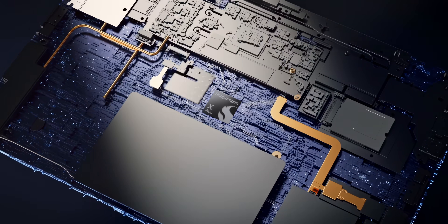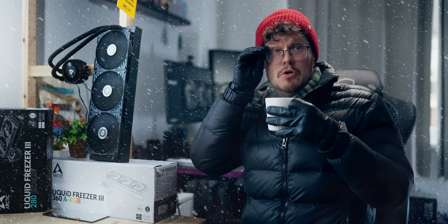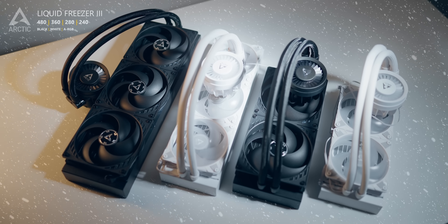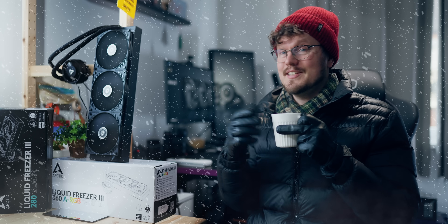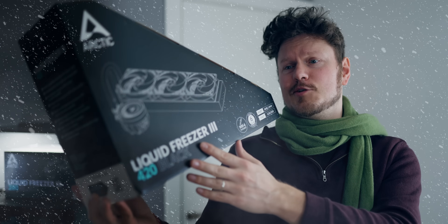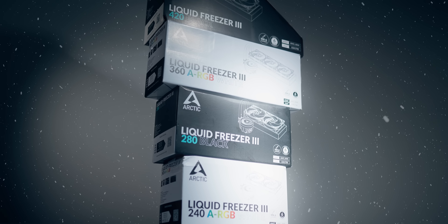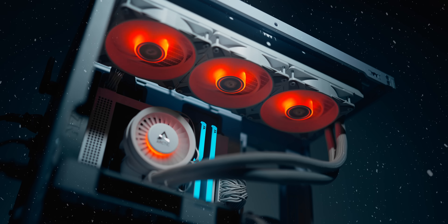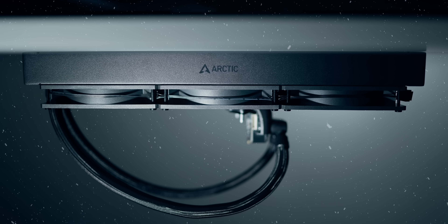But before we dive any further, a quick word from today's video sponsor. The new Arctic Freezer 3 AIOs are specifically optimized for LGA 1700 and AM5. They feature pivoting connection hoses, large VRM fans, and come in different styles and sizes. Check them out below. Please use on CPUs only.